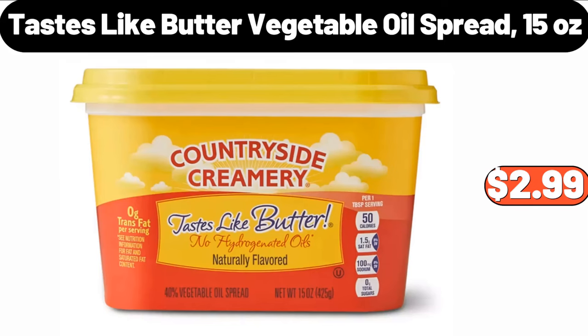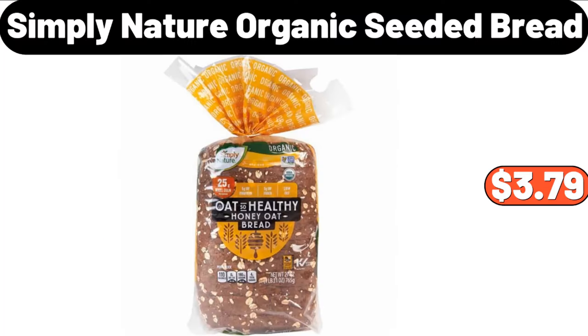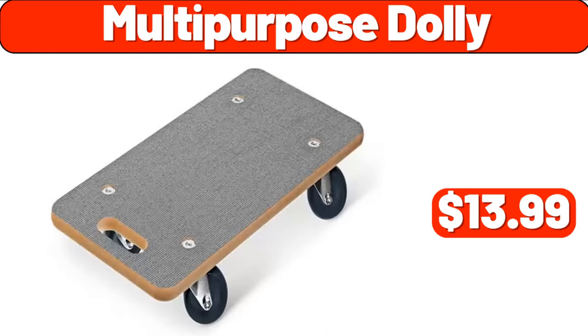Tastes Like Butter Vegetable Oil Spread, 15 Ounces, $2.99. 5 Inch Orchid in Ceramic Pot, $12.99. Simply Nature Organic Seeded Bread, $3.79. Multipurpose Dolly, $13.99.